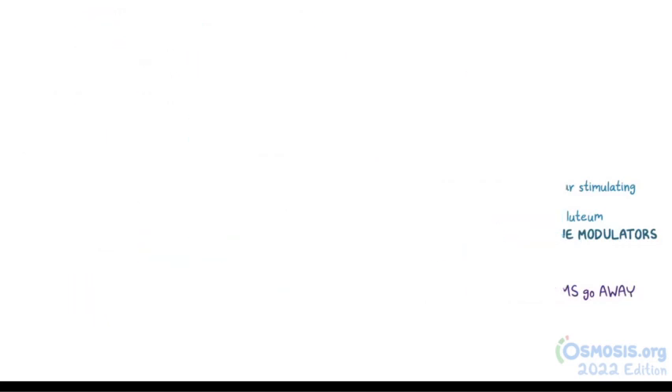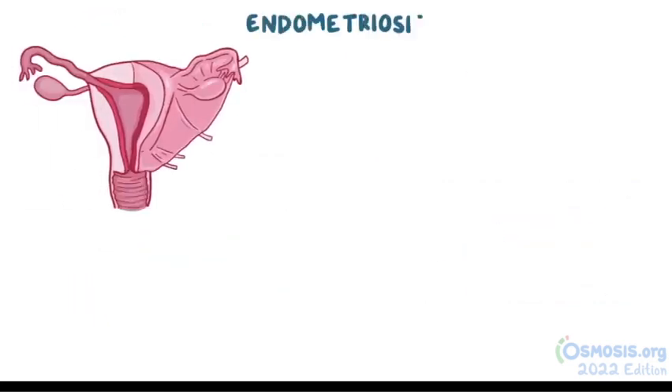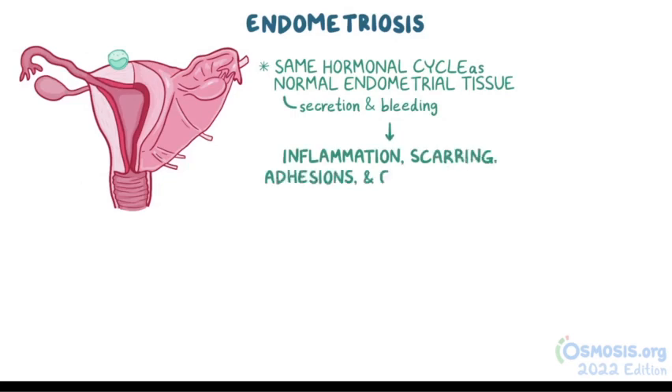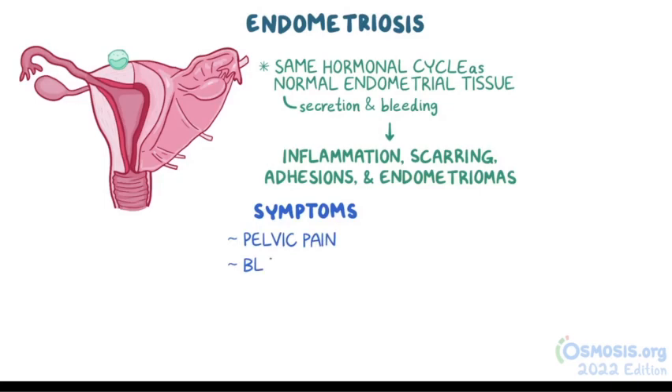As a quick recap: endometriosis is when cells of the endometrium grow outside the uterus. These cells follow the same hormonal cycle as normal endometrial tissue, including secretion and bleeding. This causes inflammation, scarring, adhesions, and endometriomas. Common symptoms include pelvic pain and bleeding that gets worse during menstruation, and infertility.